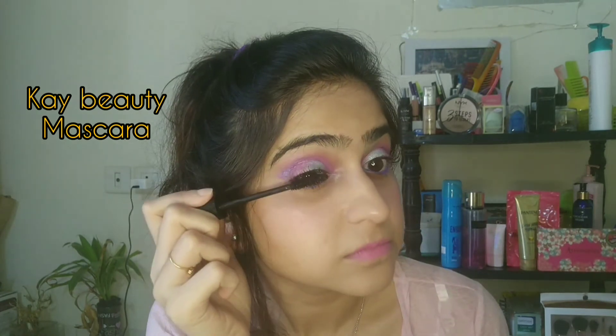Next I'm going to top it up with some mascara. This is by K-Beauty — I'm going to give a link here so that you can check my review on it. Very carefully applying it, and this is the final look.